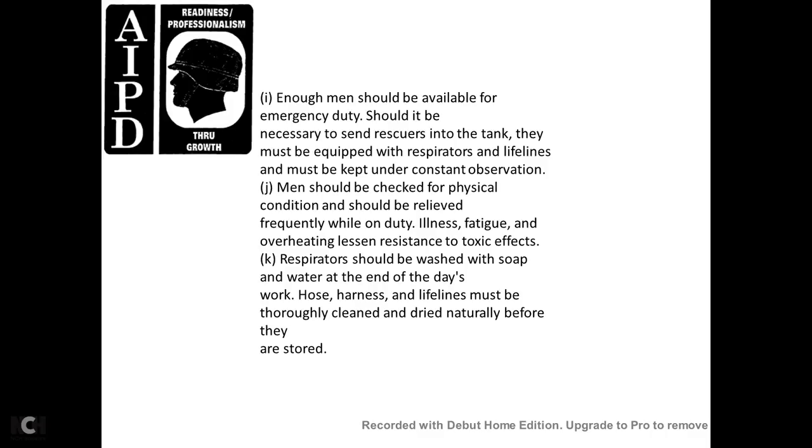Even if men are available for emergency duty, rescuers sent into the tank must be equipped with respirators. Lifelines must be kept under constant observation. Men should be checked on their physical condition frequently while on duty, as illness, fatigue, and overheating reduce resistance to toxic effects. The respirator should be washed with soap and water at the end of the day. Hoses and harness lifelines must be thoroughly cleaned and dried naturally before they are stored.